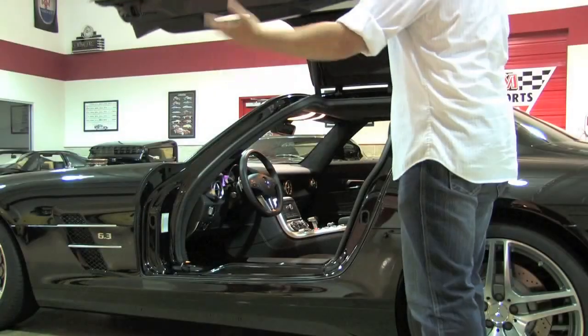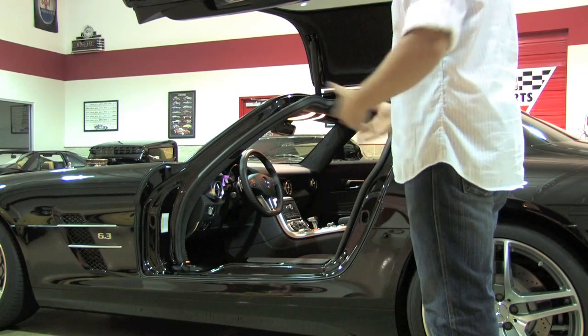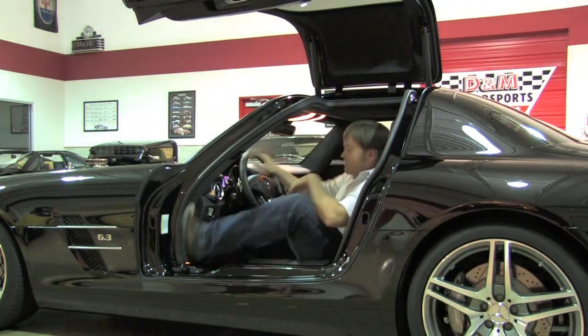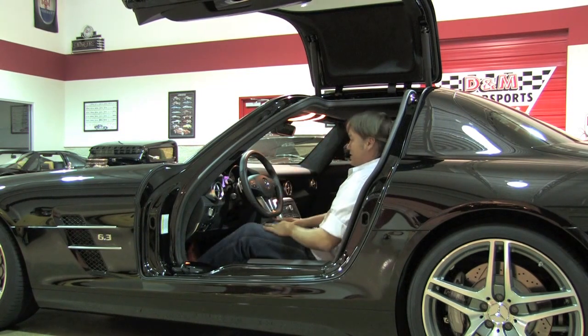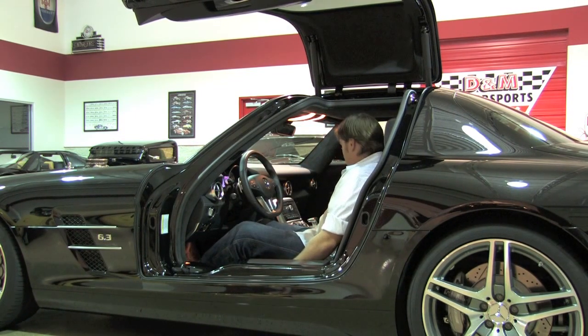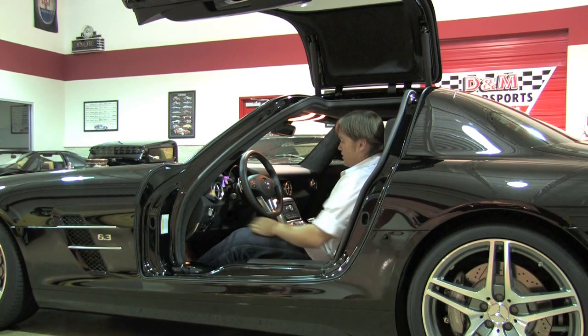Now, on with the theatrics of getting in the car. There's really no effort — you just pull the handle and it goes up on its own. Once the door's all the way up, it's simple to get into. I'm six feet and it's no difficulty for me. Ten-way power seats on both sides with memory, and you also have inflatable lumbar support so you can give yourself a little more of a hug if you so choose.